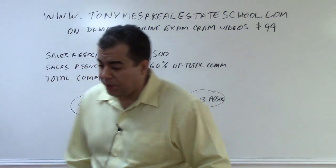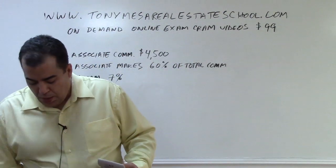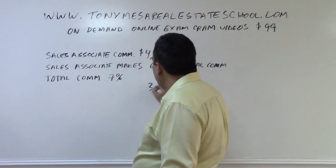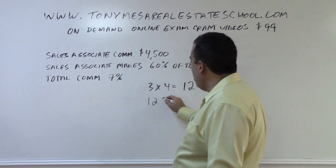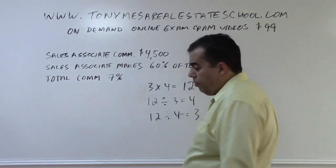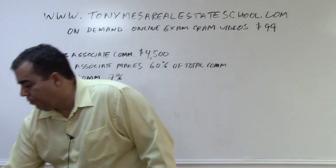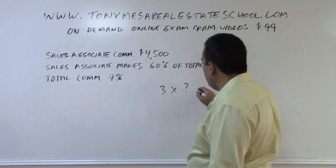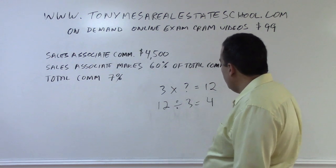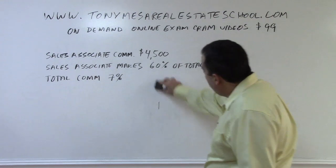It's usually going to be an independent contractor agreement that you have with your brokerage. Now the mathematical concept: if you have one number — like 3 — times another number — like 4 — gives you 12, then you can take 12 and divide it by 3 to get 4, or divide it by 4 to get 3. So if you know the answer and one of the two factors, you can always find the missing number.